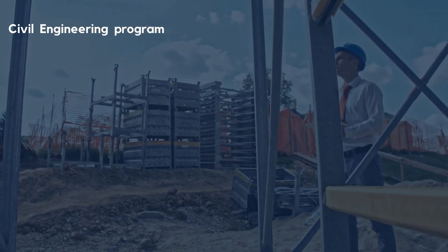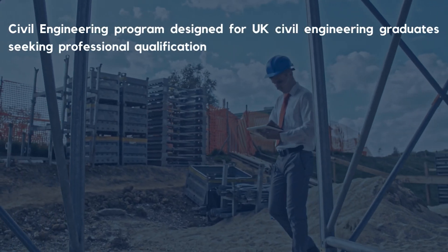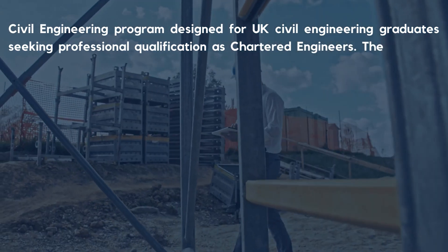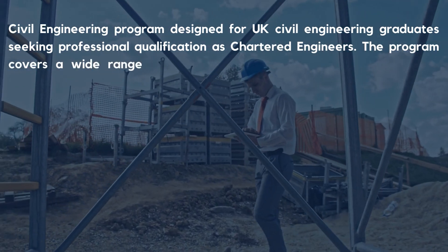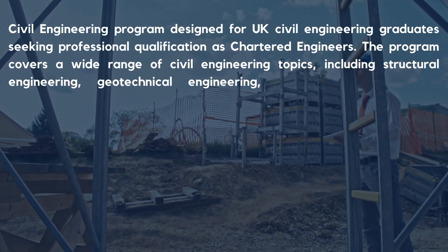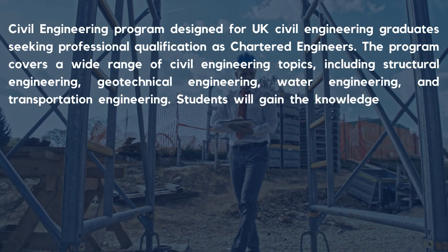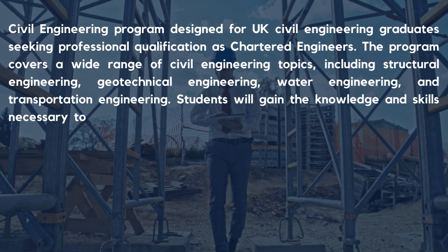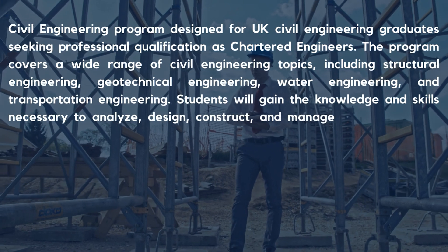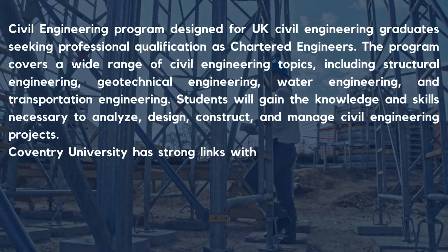Coventry University's Civil Engineering program is designed for UK Civil Engineering graduates seeking professional qualifications as Chartered Engineers. The program covers a wide range of civil engineering topics including structural engineering, geotechnical engineering, water engineering, and transportation engineering. Students will gain the knowledge and skills necessary to analyze, design, construct, and manage civil engineering projects.